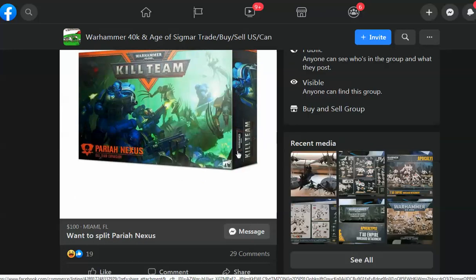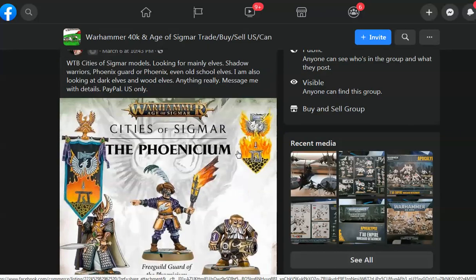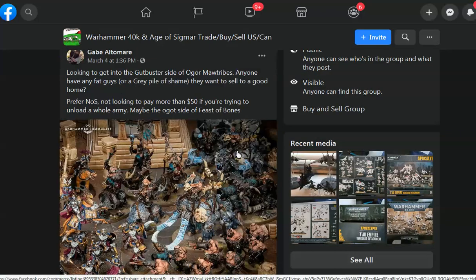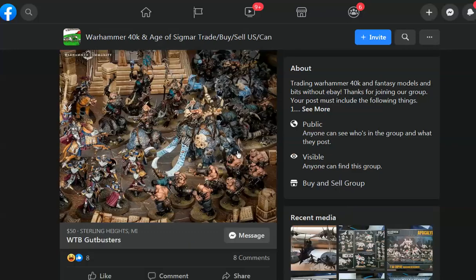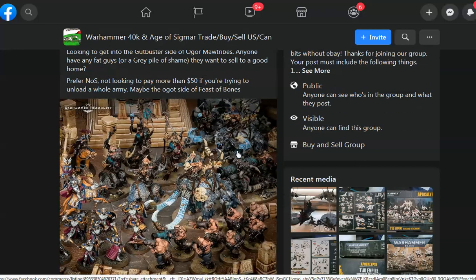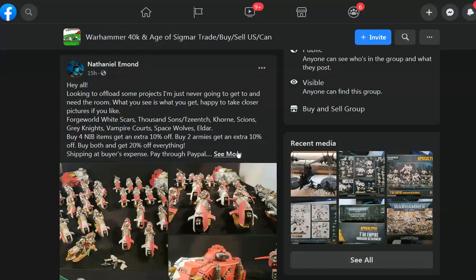Looking to do a split on Pariah Nexus — not what we need. Looking for Space Marines — not what we need. Something about Phoenicium — not what we need. A guy looking for Ogres. And here's a guy looking to offload some projects he's just never going to get to — needs to make room.